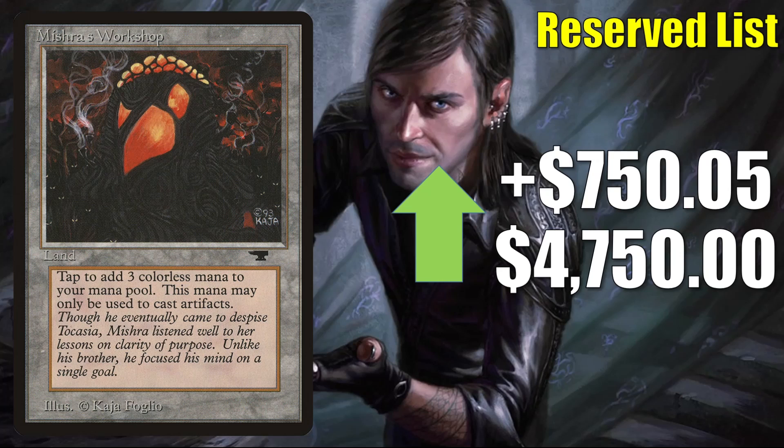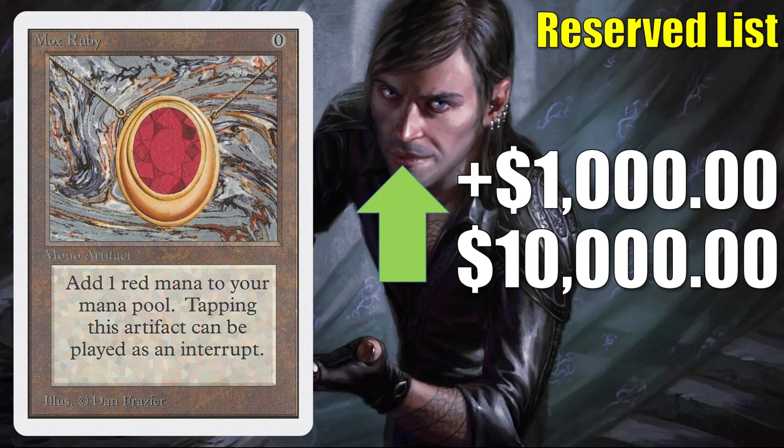Mishra's Workshop is back again, going up $750.05 to $4,750 this week. And Mox Ruby from Unlimited is up $1,000 to $10,000 in theory — is this for real? Well, I do think this is a little high compared to your average sale. There hasn't been a ton of sales for this card recently, so it is a little difficult to track. I have seen high-grade graded copies sell for up to $6,900, but I have not seen any high-grade raw copies sell for a little while. When it comes to these Power 9 cards, because there are so few sales, many times the price shifts from week to week are simply based on the condition of the cards that are for sale that given week.